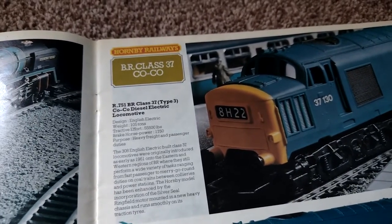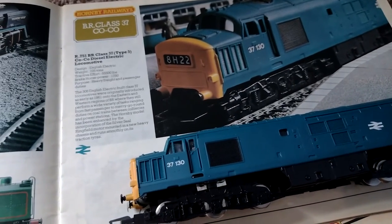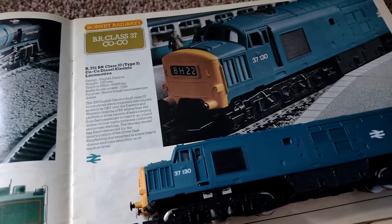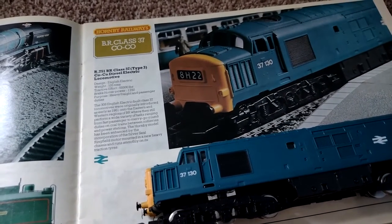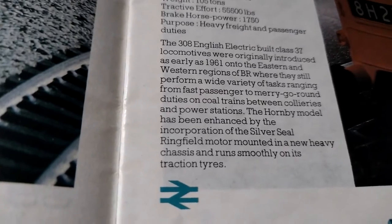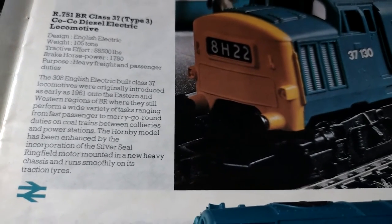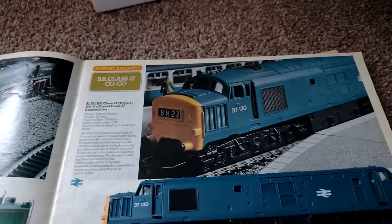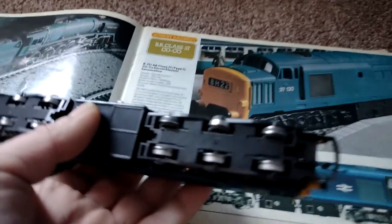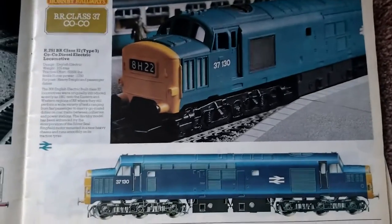The R751 British Rail Class 37, Type 3, Coco diesel electric locomotive weighs 105 tons. Tractive effort: 55,500 pounds. Brake horsepower: 1,750. Purpose: heavy freight and passenger duties. 308 English Electric-built Class 37 locomotives were originally introduced as early as 1961 onto the Eastern — which is where I live — and Western regions of BR, where they still perform a wide variety of tasks ranging from fast passenger to merry-go-round duties on coal trains between collieries and power stations. The Hornby model has been enhanced by the incorporation of the Silver Seal Ringfield motor mounted in a new heavy chassis and runs smoothly on its traction tyres. That's a really nice page — I like that page.